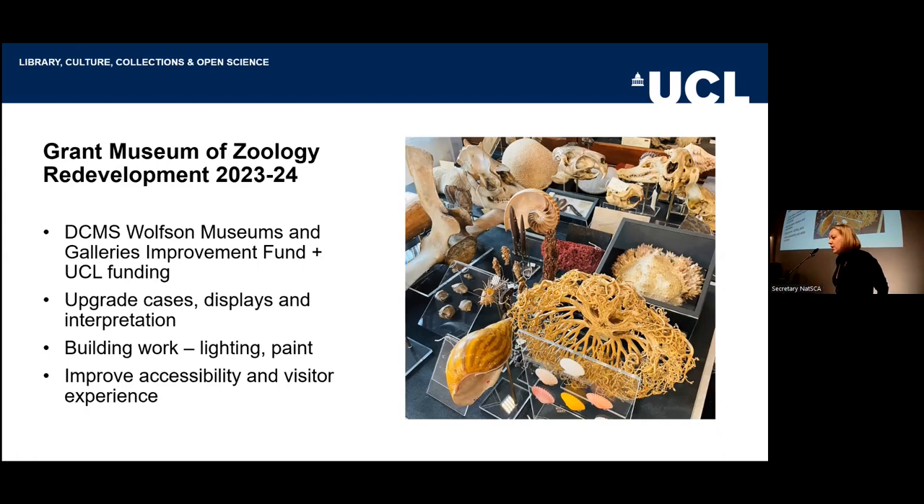Initially, the idea with what we wanted to do was to upgrade some of our old 1930s cases. Any of you familiar with the Grant Museum — these were the white cases that may or may not have been from the Great Exhibition. We also wanted to update the displays and interpretation of those cases and where possible elsewhere in the museum.